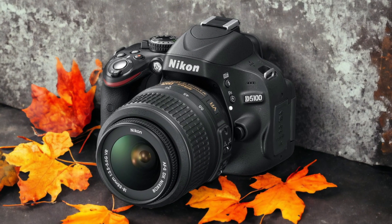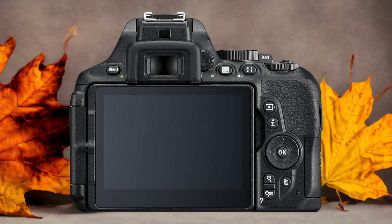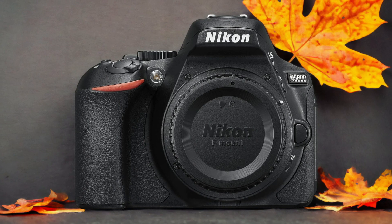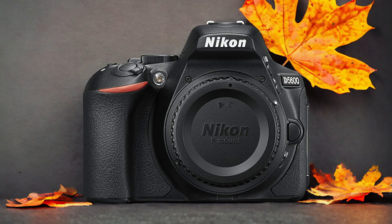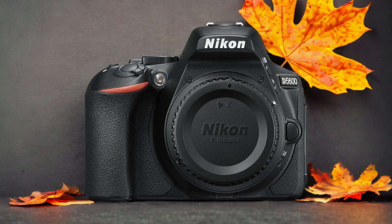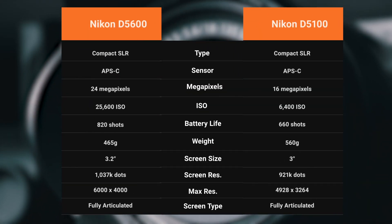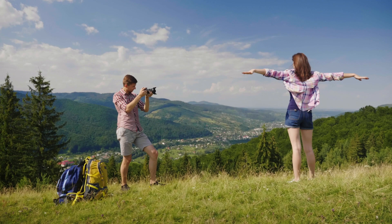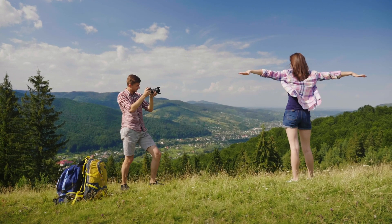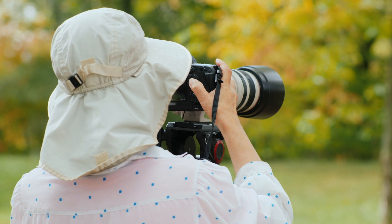The Nikon D5600 and the Nikon D5100 are two digital cameras that were officially introduced respectively on the 10th of November 2016 and the 26th of April 2011. Let's take a look at how their specs compare to each other. We tested both cameras to assess their performance in different scenarios. Let's take a closer look at our ratings for each of them.